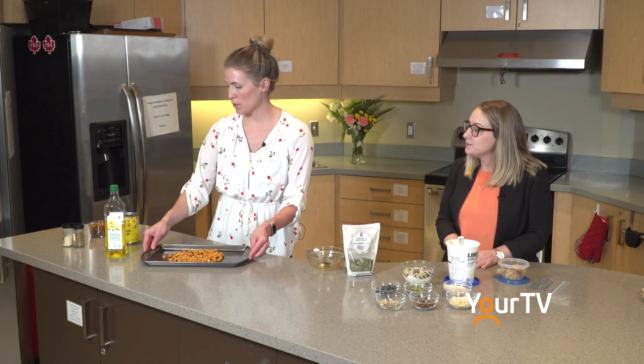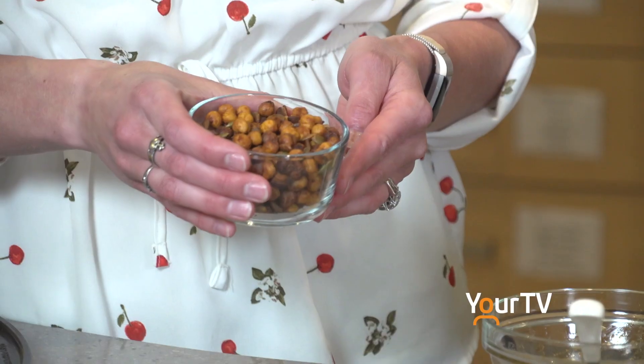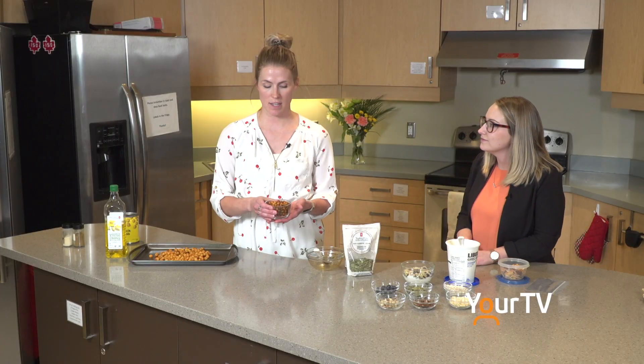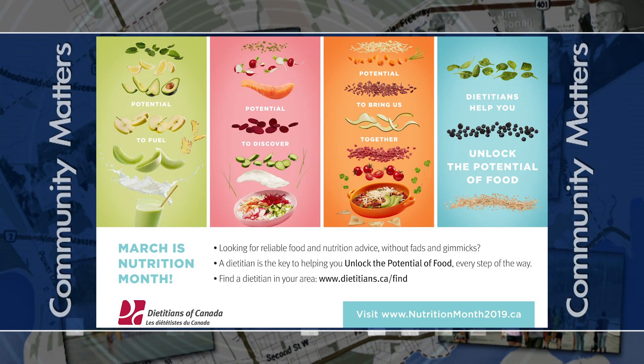And then you will have a snack that looks like this. Here we've got our roasted chickpeas — we've also added some pumpkin seeds as well, which is optional but gives a little extra protein and a little extra crunch. So to sum it up, snacking can be a great way to increase your fruit and vegetable intake, help prevent overeating at meal times, and energize throughout the day. If you'd like more information on healthy snacking, visit nutritionmonth2019.ca.